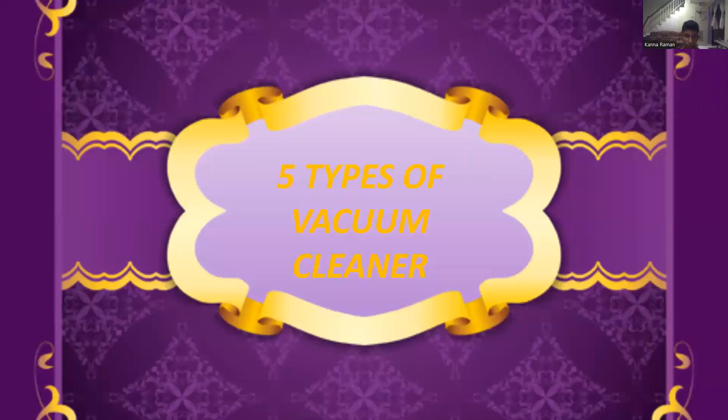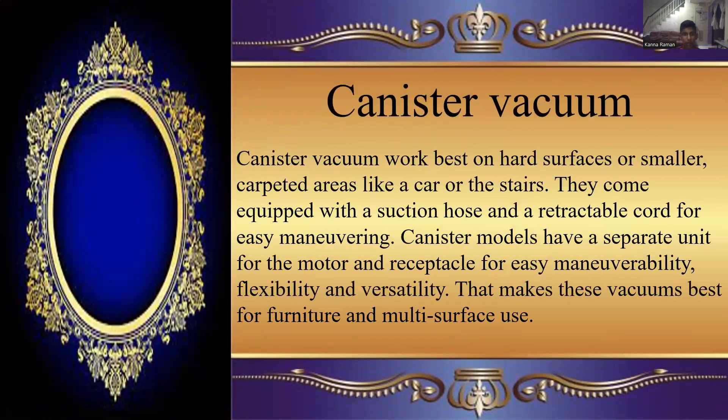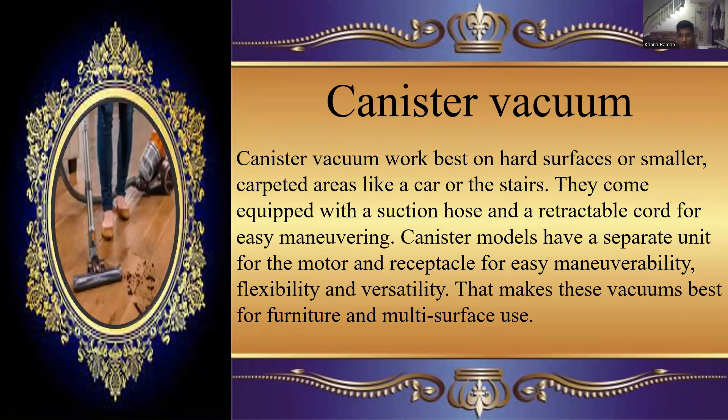5 Types of vacuum cleaner. First is canister vacuum. Canister vacuum works best on hard surfaces or smaller carpet areas like a car or down the stairs. They come with a suction hose and retractable cord for easy maneuvering. Canister models have a separate unit for the motor and receptacle for easy manipulability, flexibility and versatility, making these vacuums best for furniture and multi-surface use.